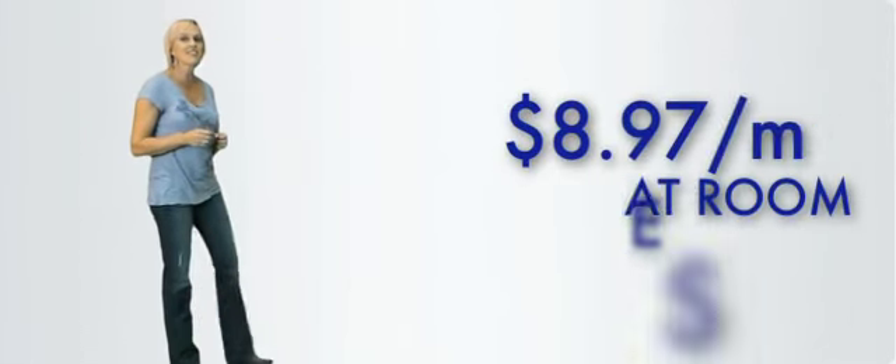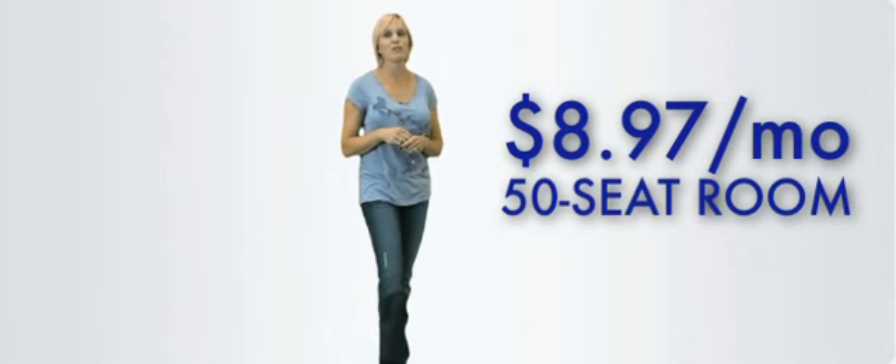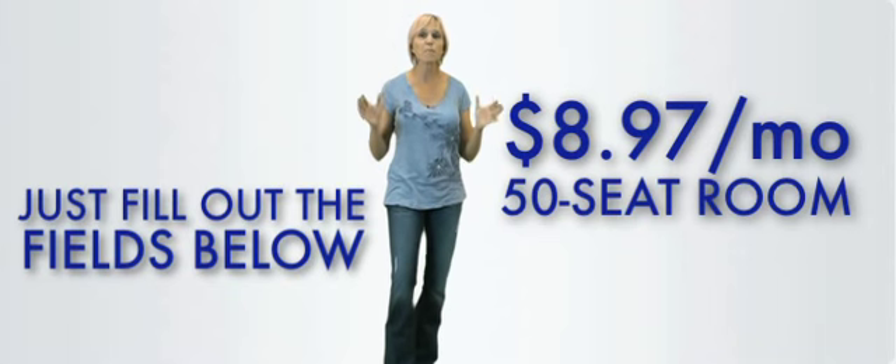For only $8.97 a month, you can get started with a 50-seat conference room that will include all of these amazing features. Or simply fill in the required fields below and you can get started with your complete trial of this amazing communication system. Let's bring the world closer to you.